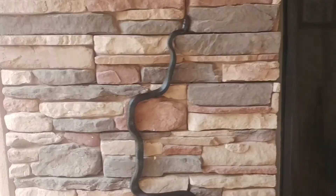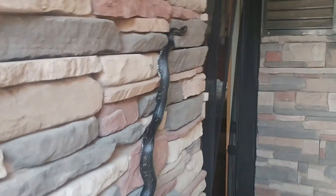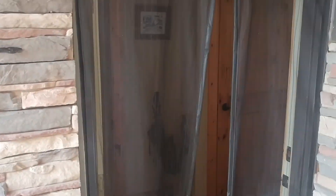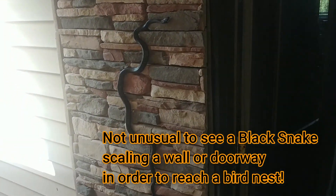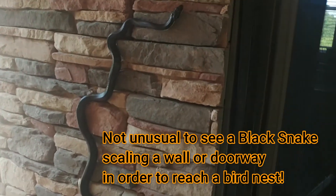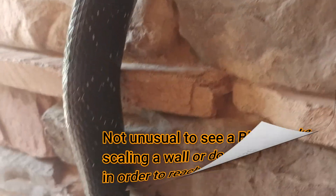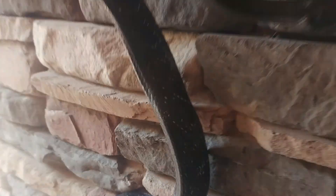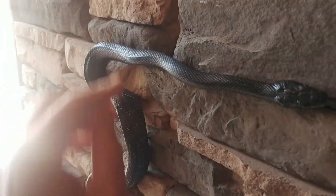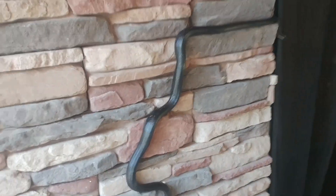Black snake climbing up a vertical stone wall, and it's 100% vertical. This is actually outside the door to my house. He can climb straight up. And again, he does it with his scales, individually moving those belly plates, seeming able to grip onto the slightest crevice. This guy would make any rock climber jealous. They're really just amazing climbers.